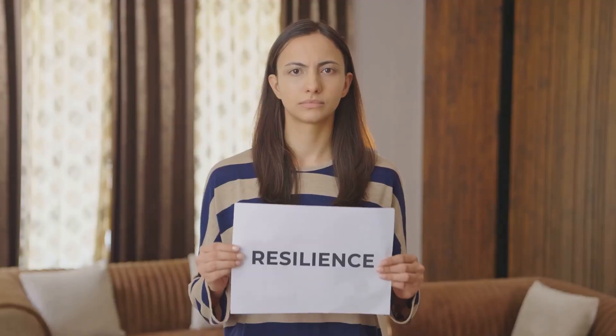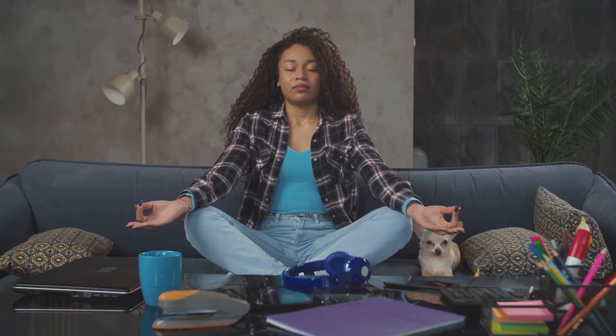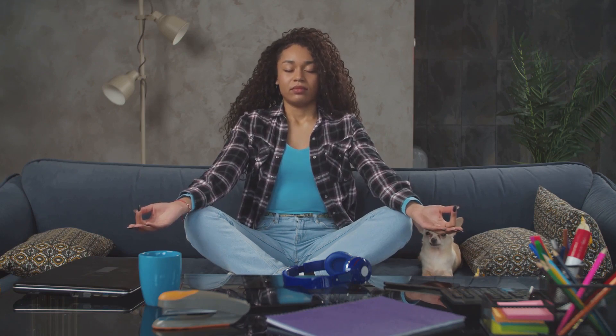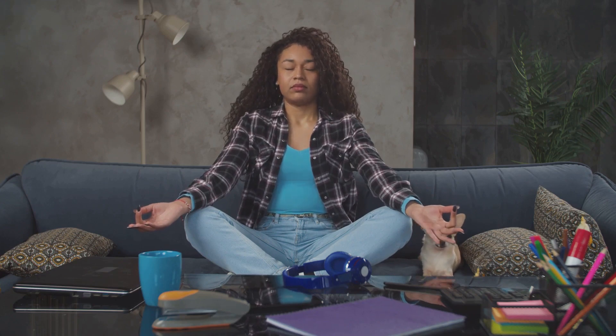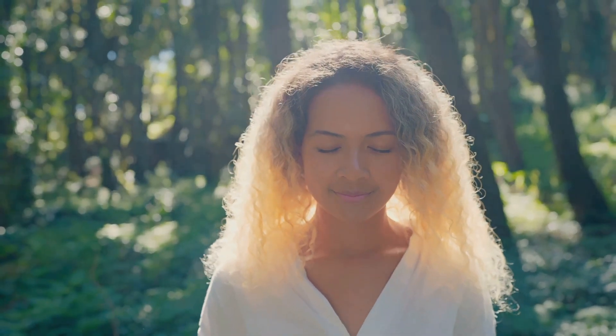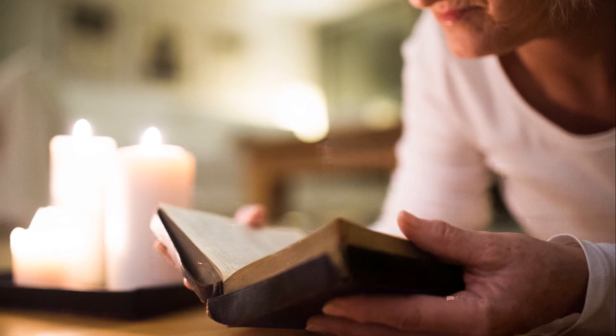Next, let's affirm our strength and resilience. Repeat: "I am strong and I overcome challenges with grace and courage." Feel the strength within you growing, the resilience reinforcing your spirit. You are indeed strong, capable of overcoming any challenge that comes your way. Now let's focus on self-love and acceptance. Say: "I love and accept myself for who I am." This affirmation is a gentle reminder to love and accept yourself unconditionally. You are unique, you are special, and you are loved just the way you are.